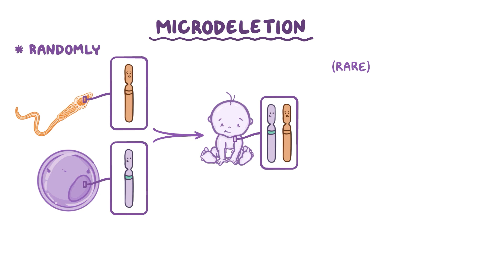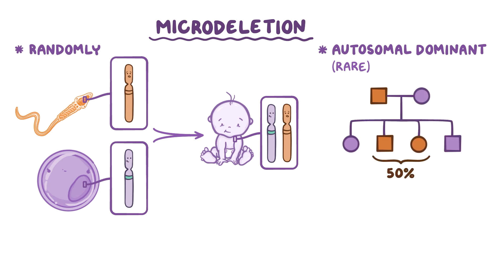Rarely, the cause of Williams Syndrome can also be inherited in an autosomal dominant fashion. So when a person with Williams Syndrome has children, there's a 50% chance they'll pass down their own microdeletion to their offspring.